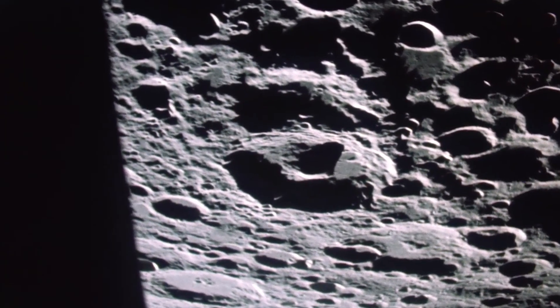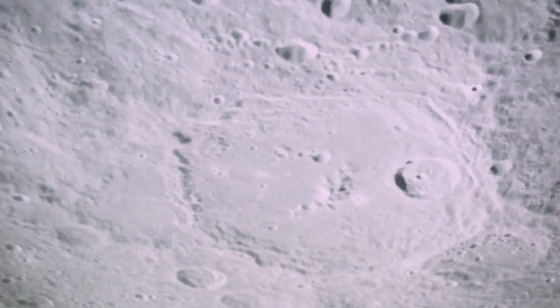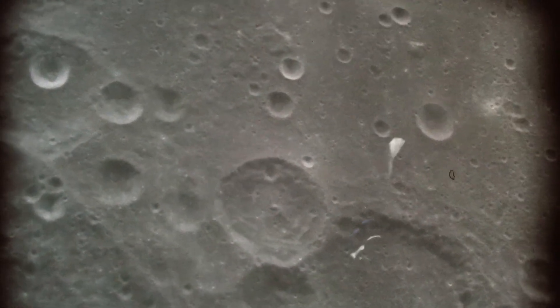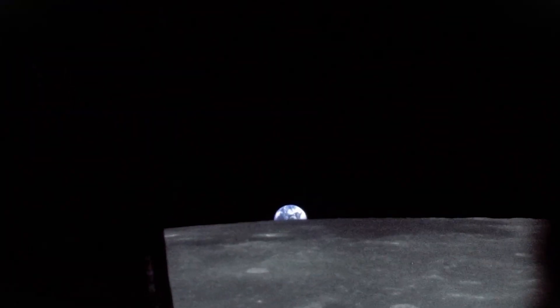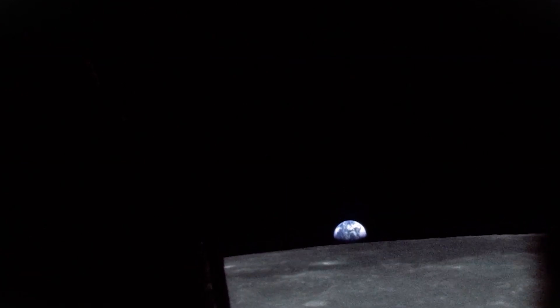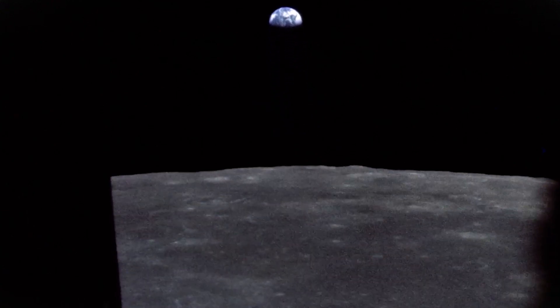Following a well-deserved nine-hour sleep period, the crew continued orbiting the moon, photographing potential landing sites. Then, 137 hours since launching from the Kennedy Space Center and 60 hours since arriving in lunar orbit, John Young fired the service propulsion system, setting the crew on a course back to Earth. Roger, Houston, we are returning to the Earth. Glad to have you on the way back home, 10.